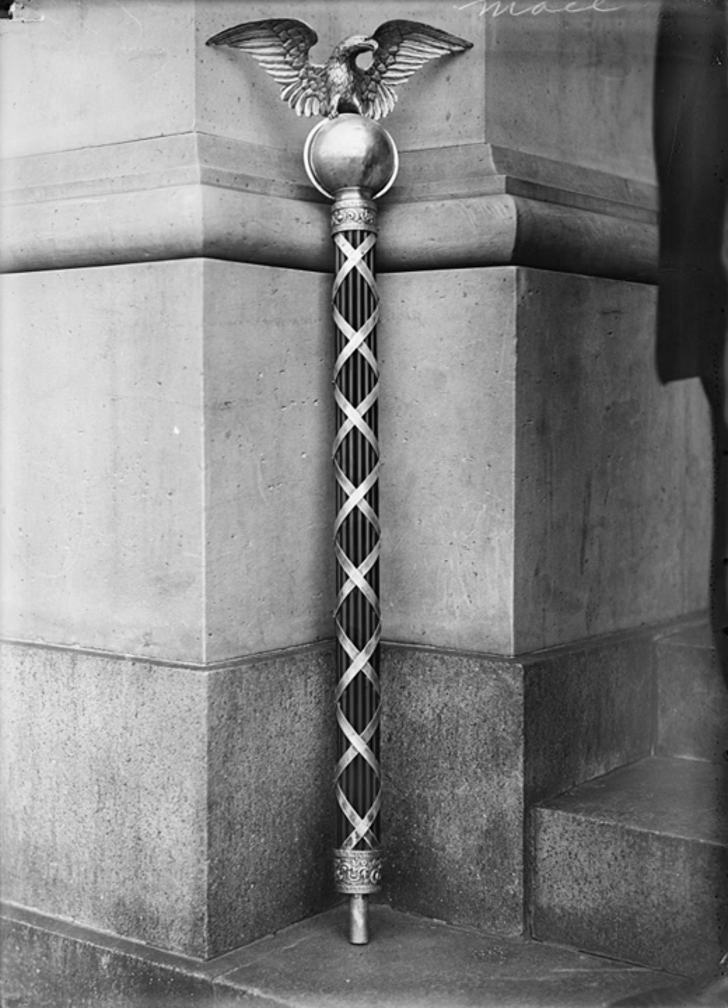The current Mace has been in use since December 1, 1842. It was created by New York silversmith William Adams at a cost of $400, to replace the first one that was destroyed when the Capitol building was burned on August 24, 1814, during the War of 1812. A simple wooden mace was used in the interim.